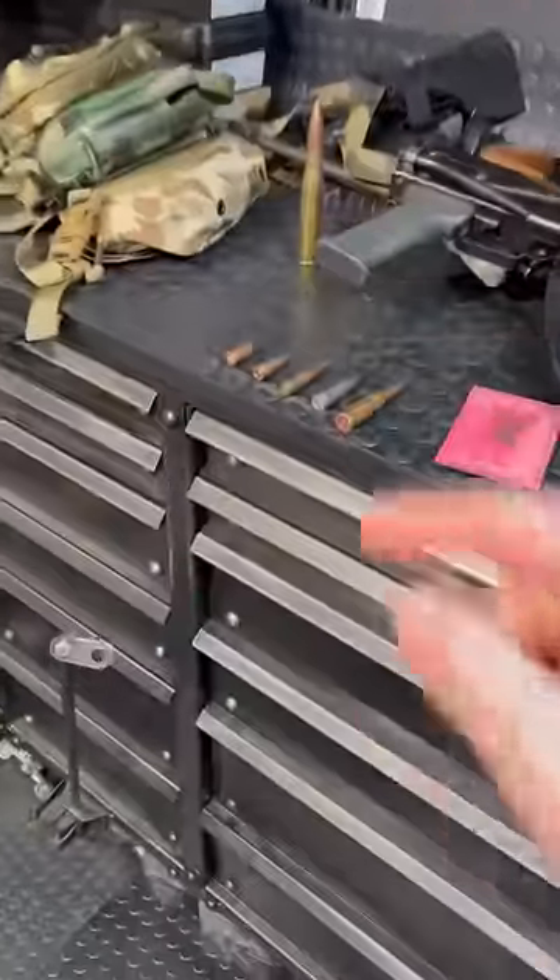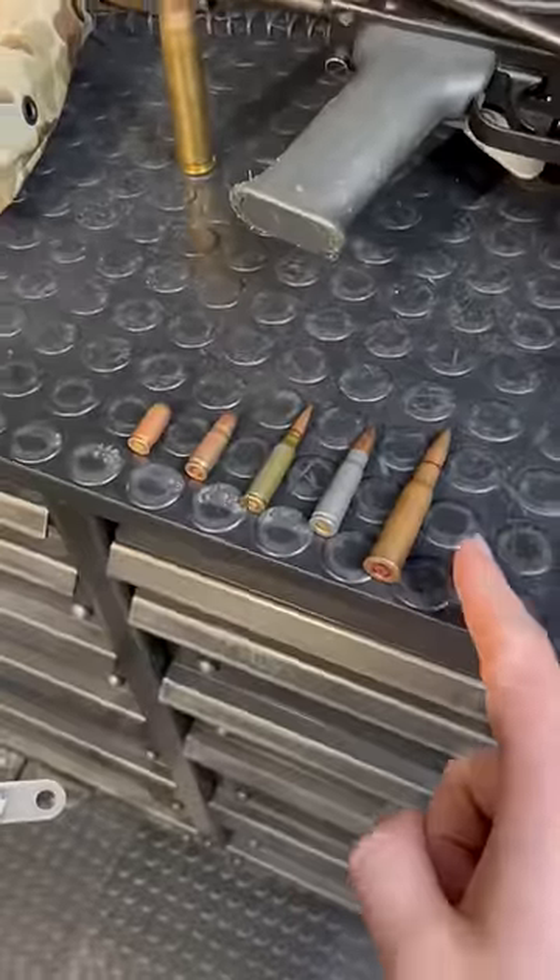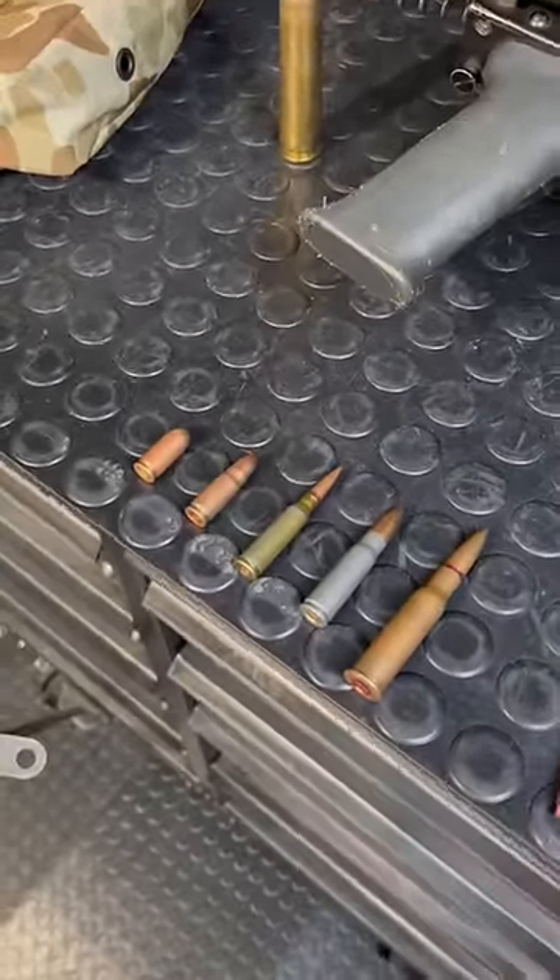Hey guys, Armageddon here today with a quick overview on Soviet ammunition — and fun fact, that's going to be what Russia and Ukraine are duking it out with currently.